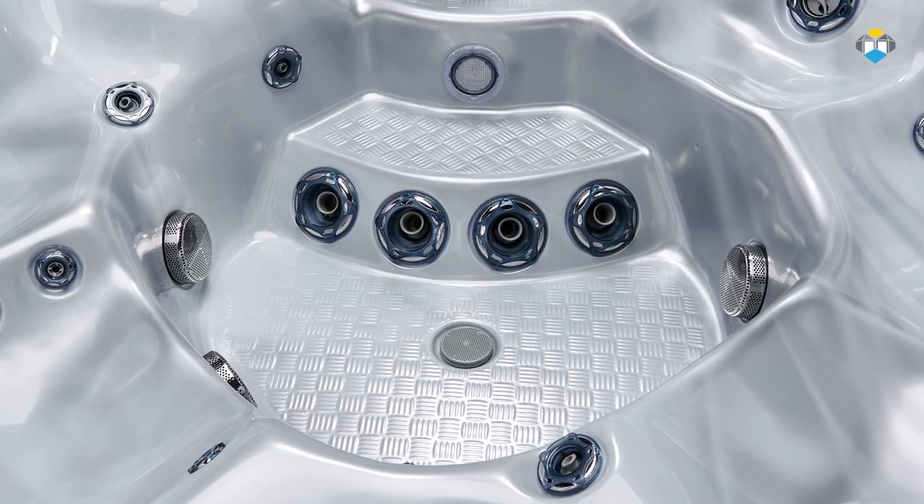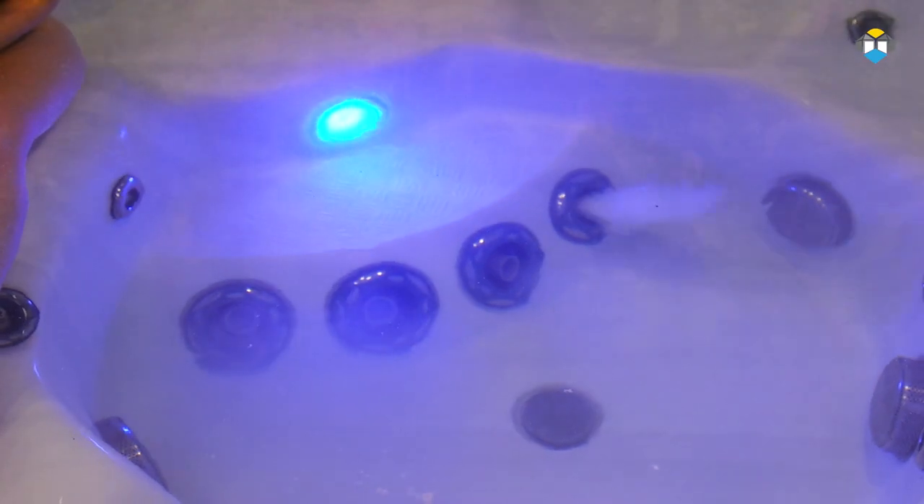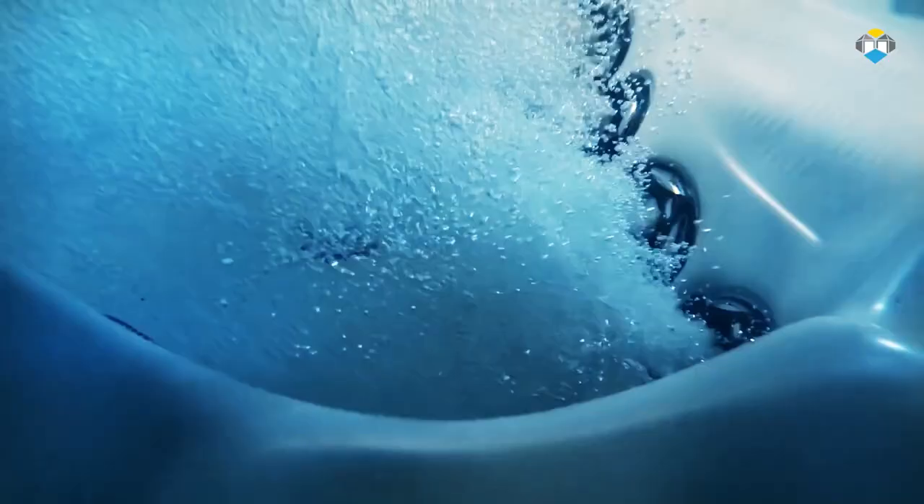The 500 and 700 series benefit from up to four RFM reflex foot massage jets. These large adjustable jets are positioned in the footwell of the hot tub, offering an unparalleled foot massage inspired by reflexology, improving circulation throughout the body.